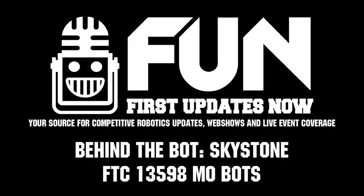Well, Moorbots, appreciate the time. Good luck here at this event and for the rest of the competition season — can't wait to see how your robot evolves over time.